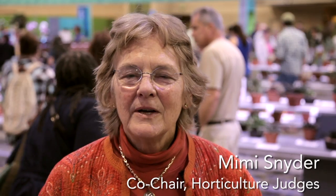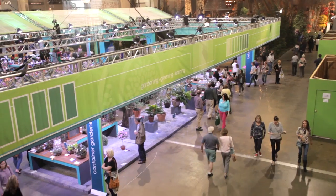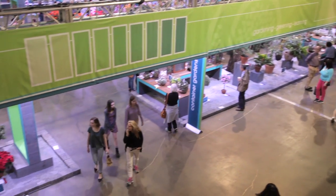Hi, I'm Amy Snyder. I am co-chairman of the Horticulture Judges, and I'm in the Horticourt at the Philadelphia Flower Show.